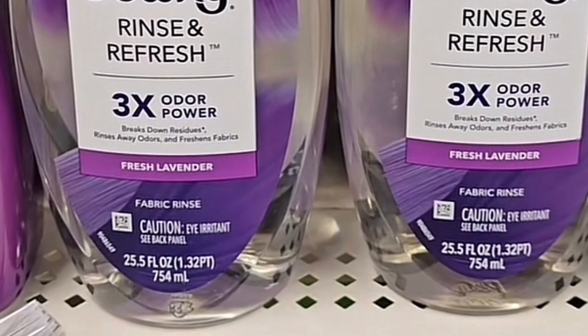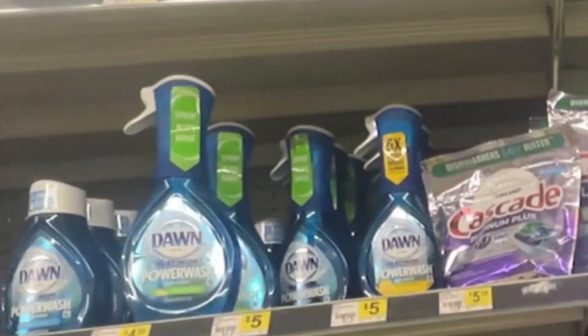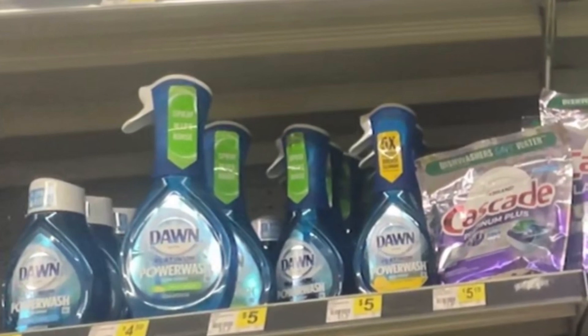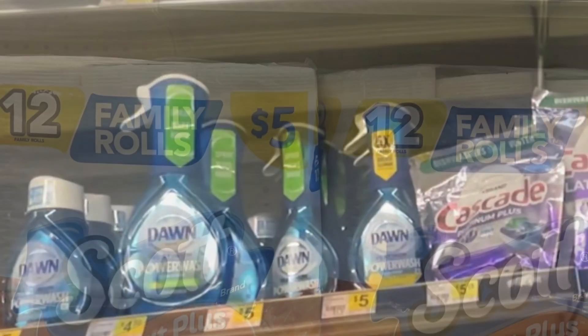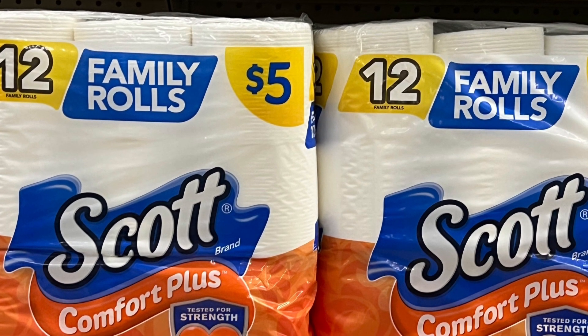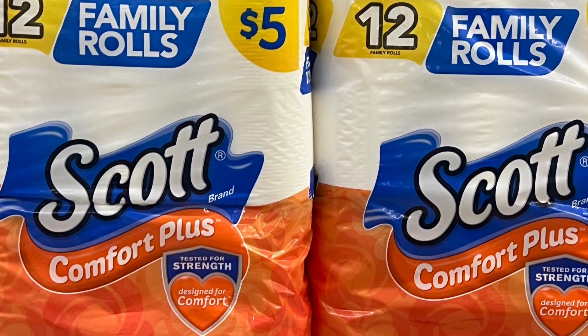Next item you're adding is going to be the Downy Power Wash, priced at five dollars, and for this one you have a dollar and 50 cent digital coupon. Next item you add is going to be the Scott bath tissue 12 rolls, priced at five dollars, and for this one we have a dollar digital coupon.